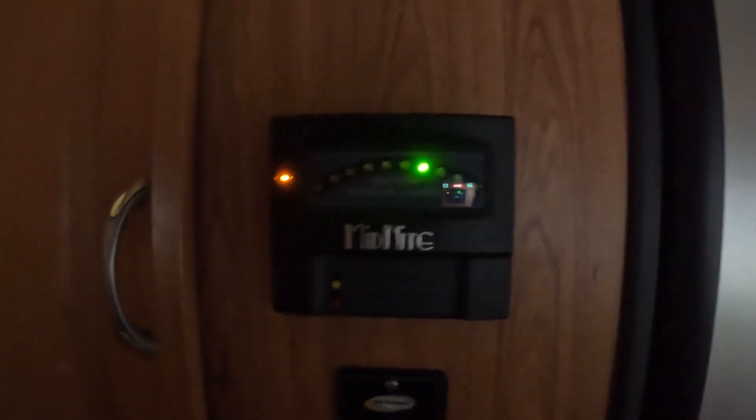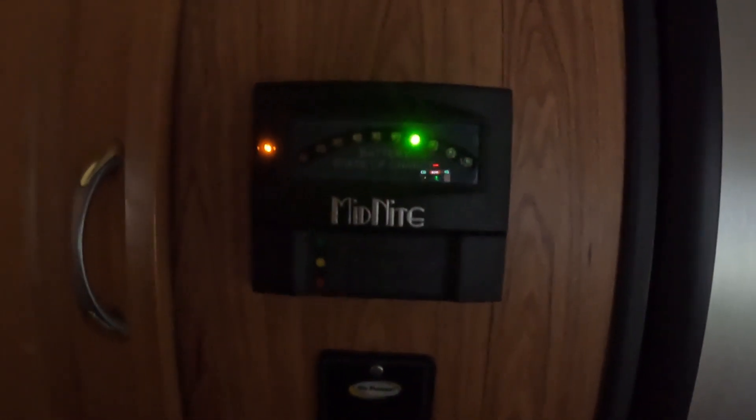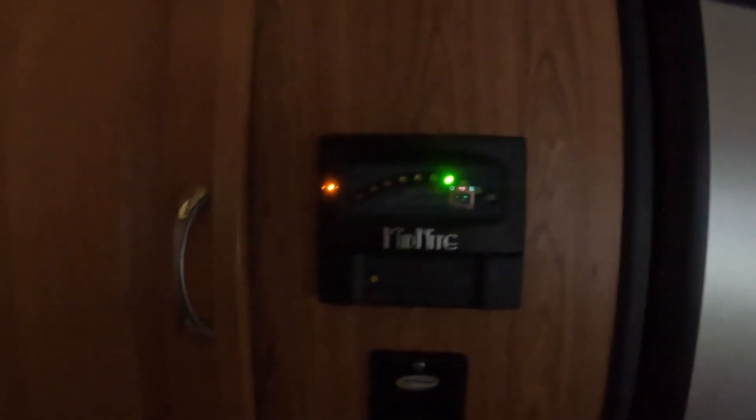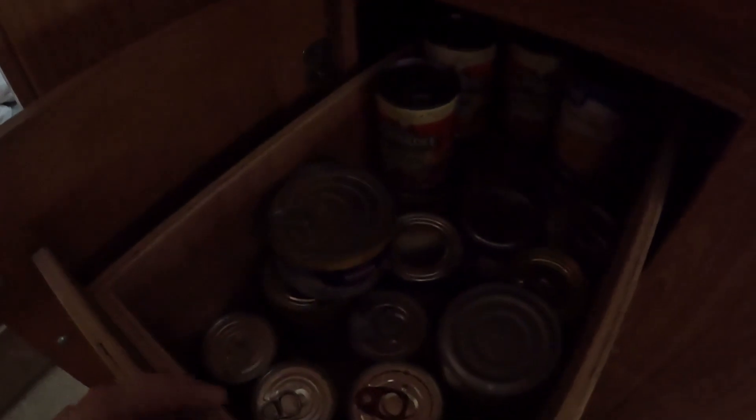We have solar on this, and this is our battery level currently as I'm recording — 70%. I just replaced the inverter from a 1500 to a 2000 watt inverter. Got some cabinet space here. The last owner installed drawers, which is kind of cool. Got some canned goods in there — I won't be starving, that's for sure.